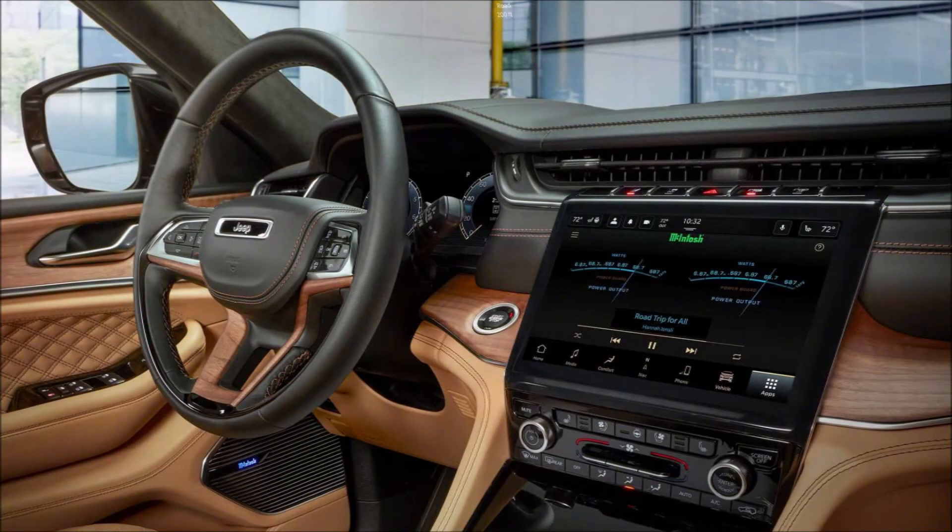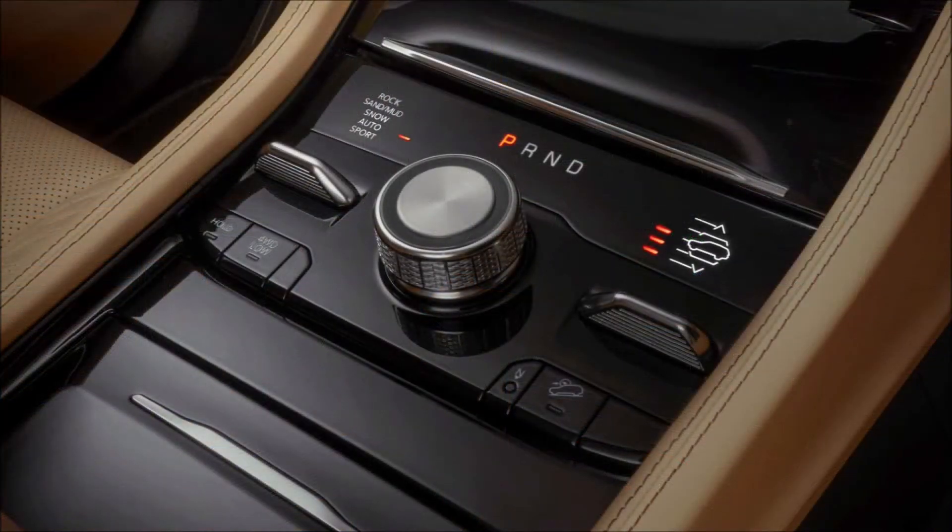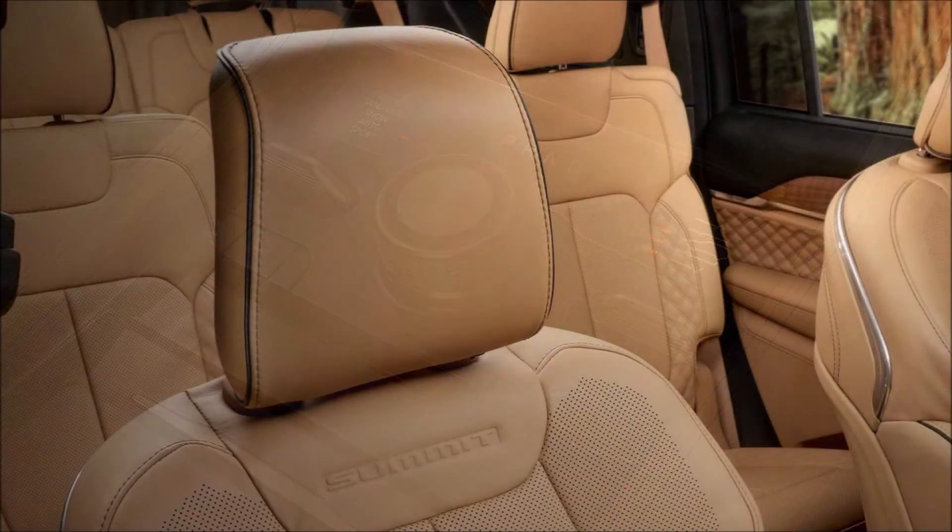Jeep has not announced pricing yet for the 2021 Grand Cherokee L, so we'll have to wait on that. What do you guys think about the all-new Jeep Grand Cherokee L — the exterior, interior, technology, and cargo? Let us know in the comments below.